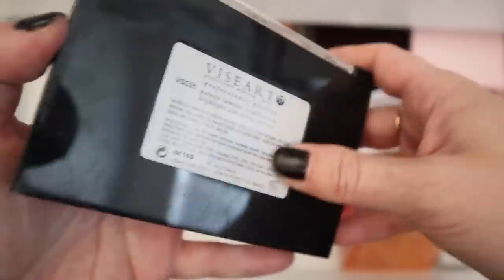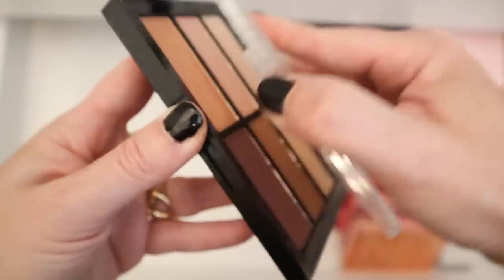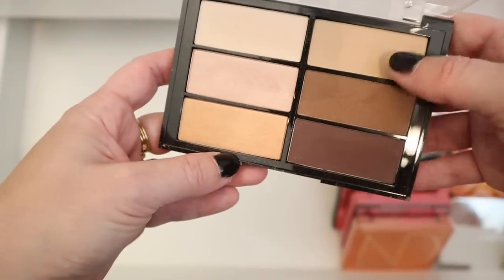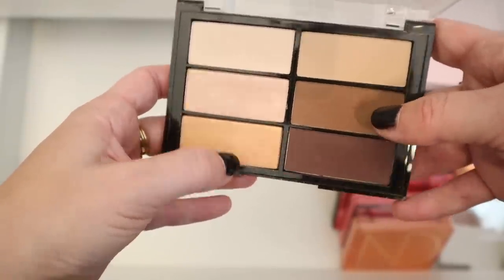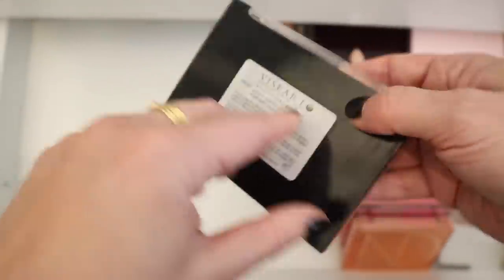And then I've got this Viseart face palette — this is the Highlight and Sculpt palette. I really enjoy this palette. The highlights are beautiful, the bronzers are great. You can mix these two if you have a similar skin tone to me to get like a nice kind of bronzer color. I just really like their powder products — they're just really, really lovely.